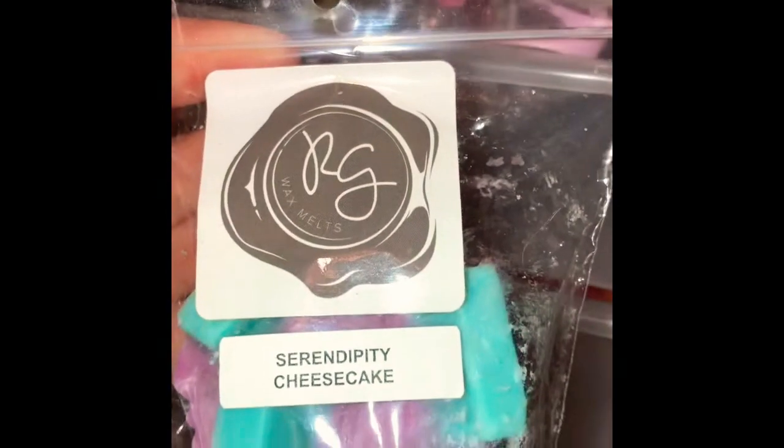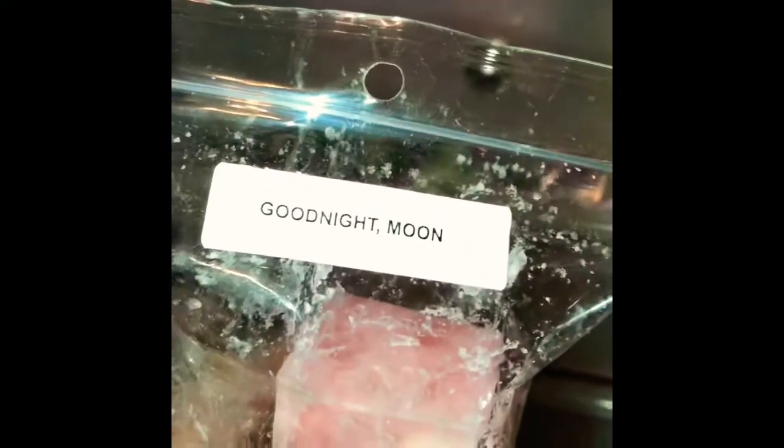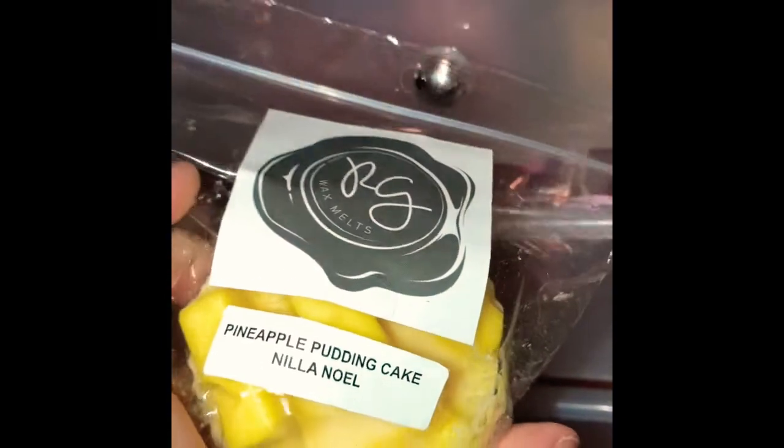Hey guys, I'm back. I'm just going to set you right here behind this drawer. So next we have Serendipity Cheesecake — this is one of the group ones they have. Extreme Strawberry Jam, Counting Candy Twinkies, Vanilla Strawberry Noel, Goodnight Moon, and Strawberry Lemon Like a Doodle, Pineapple Pudding Cake Noel.